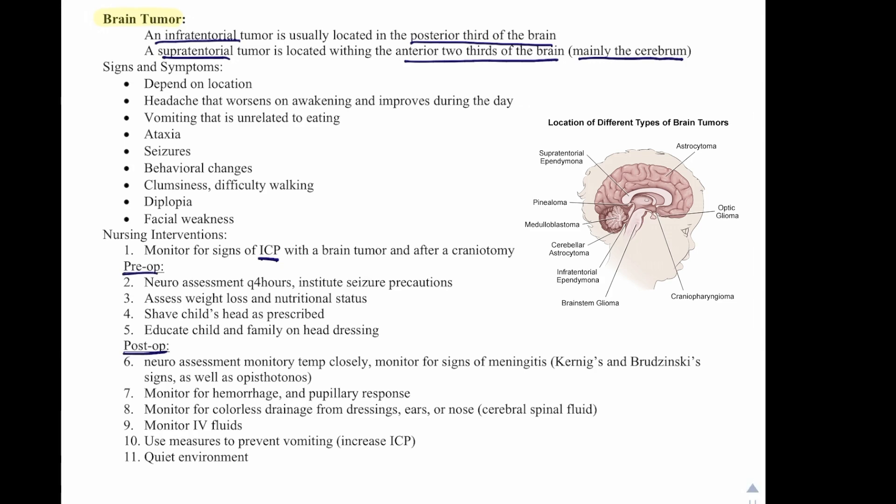Post-op, perform a neuroassessment, monitor temperature closely, and monitor for signs of meningitis — Kernig's and Brudzinski's signs, as well as nuchal rigidity. Monitor for hemorrhage and pupillary response. Monitor for colorless drainage from the dressing, ears, or nose, which would indicate cerebrospinal fluid leakage. Monitor IV fluids, use measures to prevent vomiting as it increases intracranial pressure, and maintain a quiet environment.